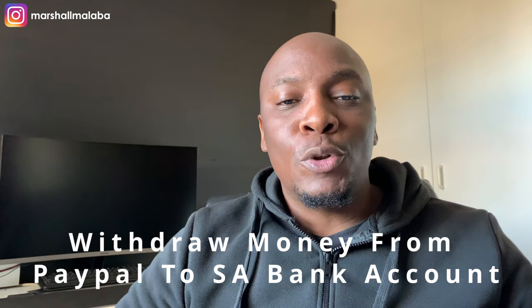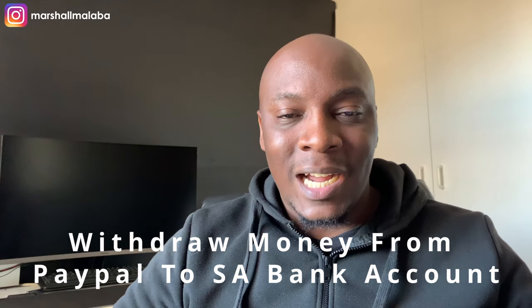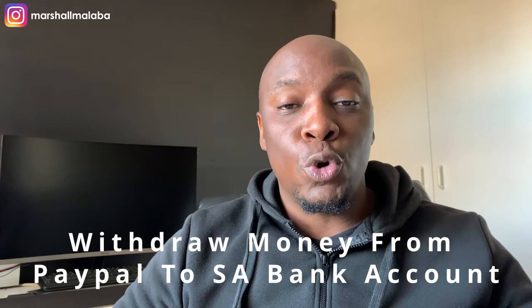By the end of this video you're going to be able to take money from your PayPal account and move it straight into your South African bank account. Regardless of which bank account you use in South Africa, you'll be able to connect it with PayPal and start receiving international payments.